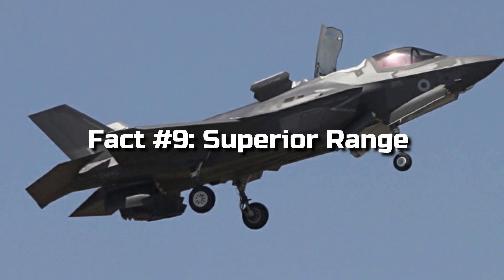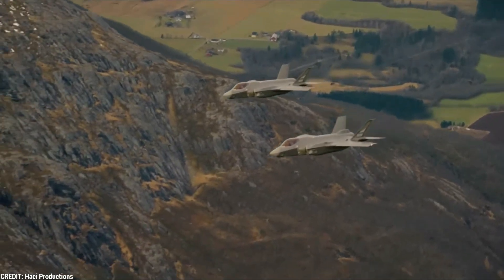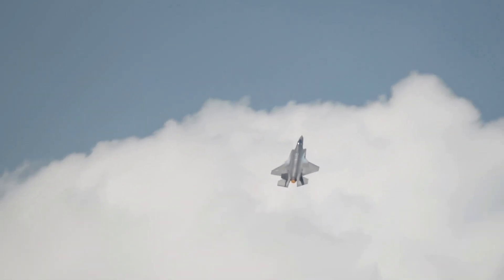Fact 9: Superior Range. The F-35 can cover vast distances without the need for refueling, thanks to its internal fuel capacity and fuel-efficient engine. This extended range allows for longer missions, enabling the aircraft to operate far from its home base and provide vital support when needed.